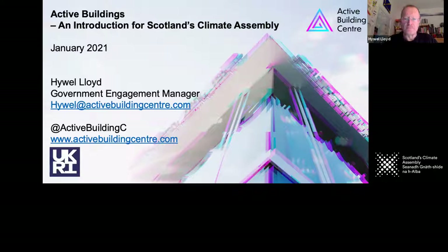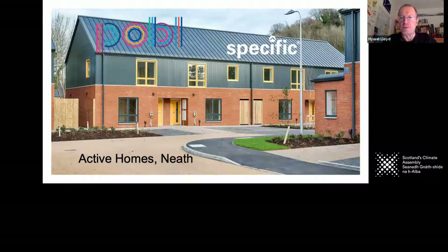These are some Active Homes. They've been built in Neath in South Wales. There are 16 of them and they work as part of a small development to provide social homes through the social housing provider Pobble. They include active building technologies including EV charging, storage, and technologies that help capture energy that falls on them or is in their local vicinity.